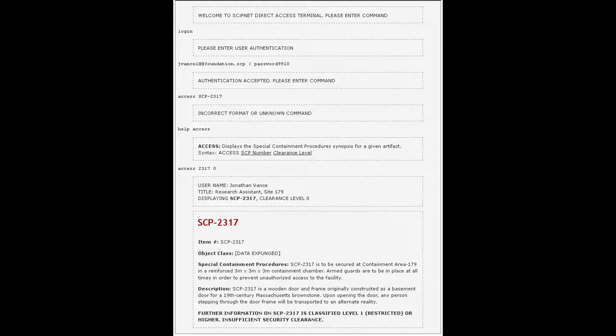Please enter command: access SCP-2317. Incorrect format or unknown command. Help: 'access' displays the special containment procedures synopsis for a given artifact. Syntax: access SCP-[number] [clearance level]. Access 2317-0. Username: Jonathan Vance. Title: Research Assistant. Site 179. Displaying SCP-2317, clearance level zero.